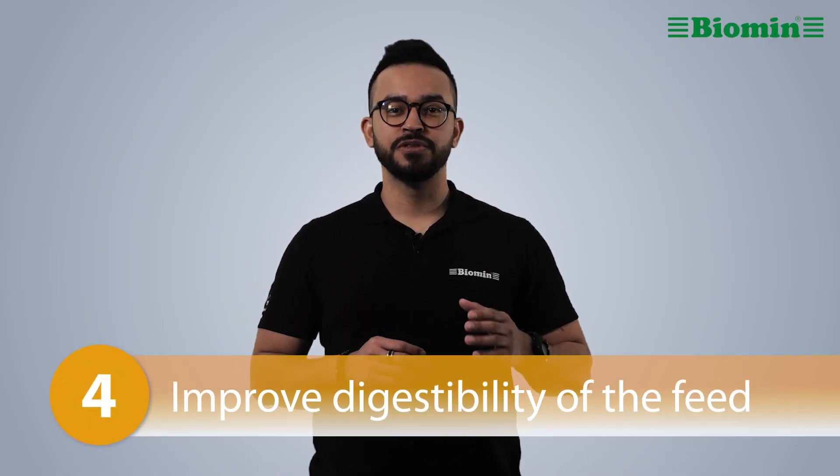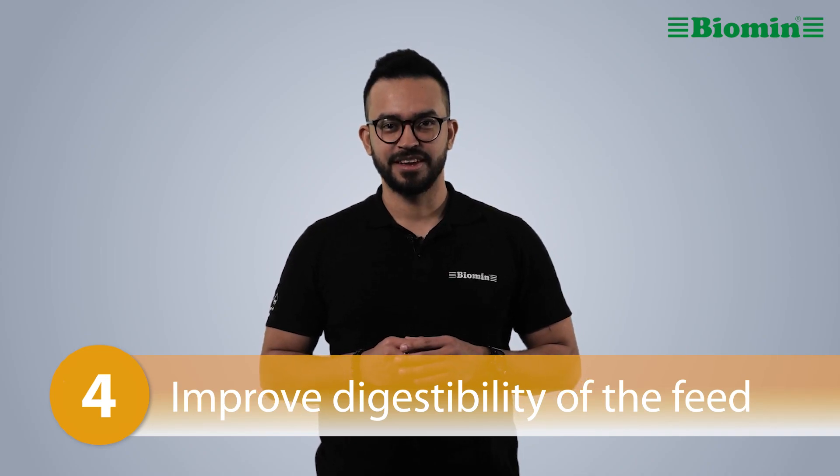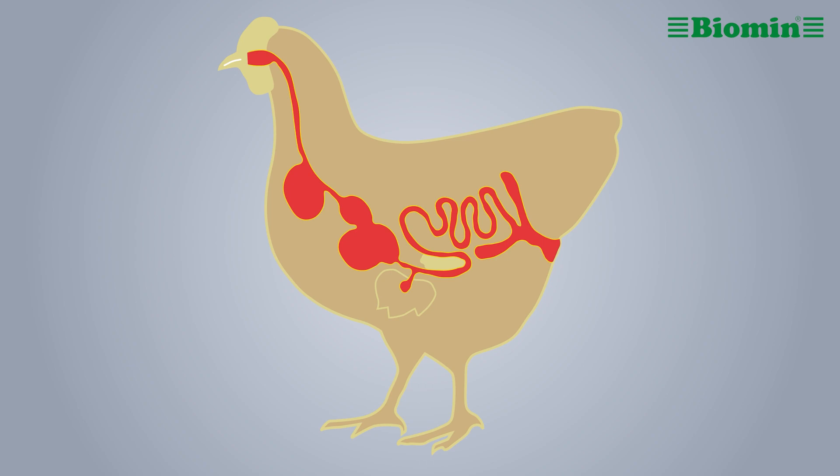Number four: improve digestibility of the feed. Improving the digestibility of the feed may reduce the energy required for metabolism and digestion, which lets the birds put more energy into growth. It's important to use high quality raw materials to enhance diet digestibility.